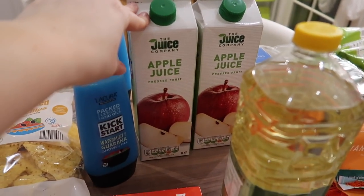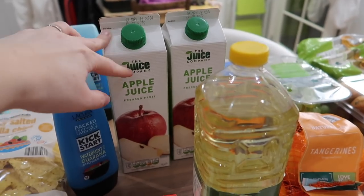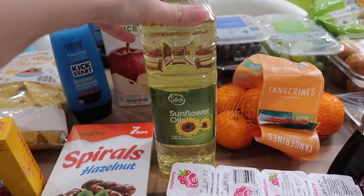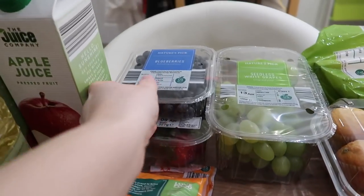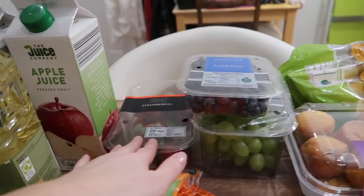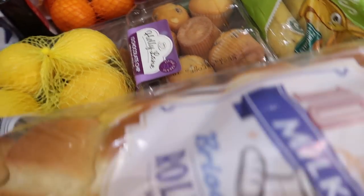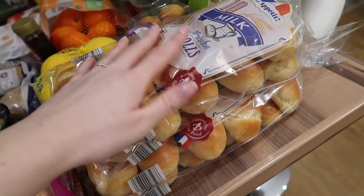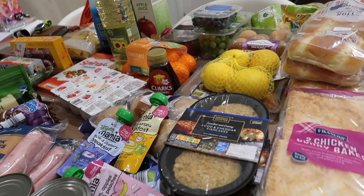I got two cartons of apple juice — the pressed fruit one rather than the one from concentrate. I got a bottle of sunflower oil because I've run out of oil, and a pack of tangerines. I got a packet of blueberries, one of green grapes, and one of strawberries. I got a bunch of bananas, some chocolate chip mini muffins for snacks through the week, and two packets of ten milk brioche rolls — I really like these as little lunch rolls for Elle.